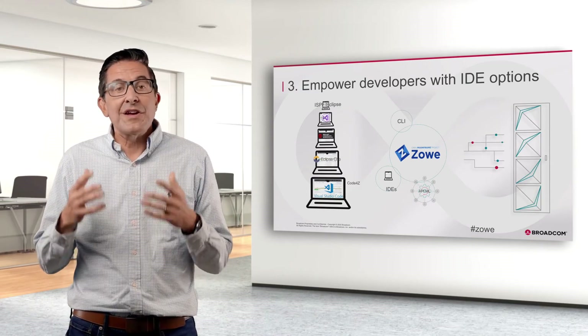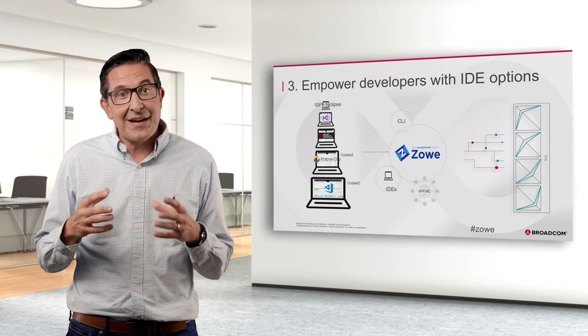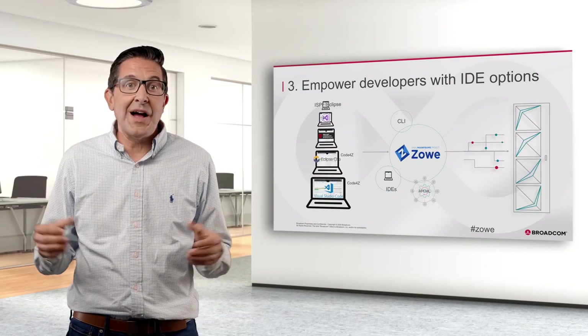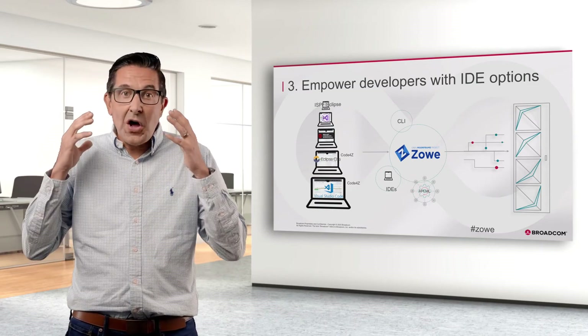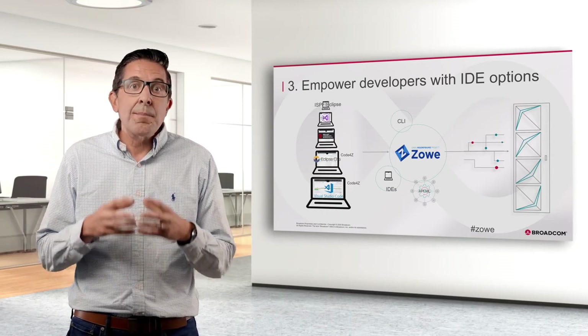At Broadcom, we believe these IDEs are the future, and we've extended Eclipse Che to work with the mainframe. We call the project Che4Z, and it's contributed as open source on the Eclipse website. It's all about choice and freedom from lock-in. Past IDE solutions have been costly and proprietary — our approach is to offer open and license-free options. Broadcom continues to contribute community-based technologies to make the mainframe more accessible, and we do not plan to stop.